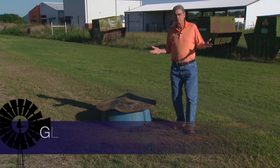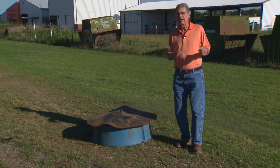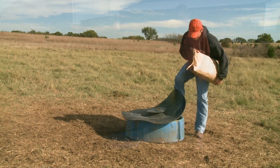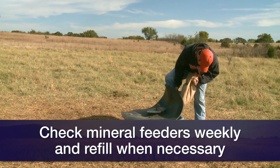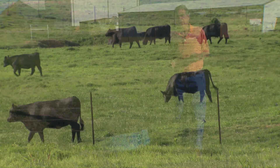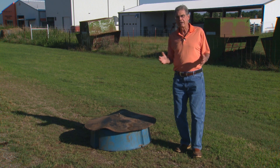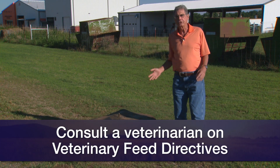Summer is a very busy time on most Oklahoma ranches, especially once haying season gets underway. One chore we can't let fall through the cracks during summer is checking to make sure cows are getting the mineral intake they need on summer pastures. Checking these mineral feeders on at least a weekly basis is very critical. It's especially important if you and your veterinarian have agreed to put out a medicated mineral — one that might help prevent anaplasmosis or other disease. If you're using a medicated mineral, you and your veterinarian must complete a veterinary feed directive before purchasing medicated mineral or feed.